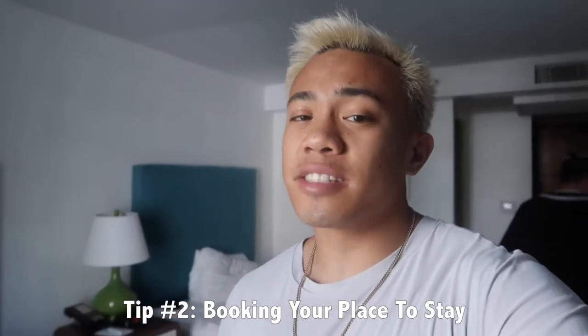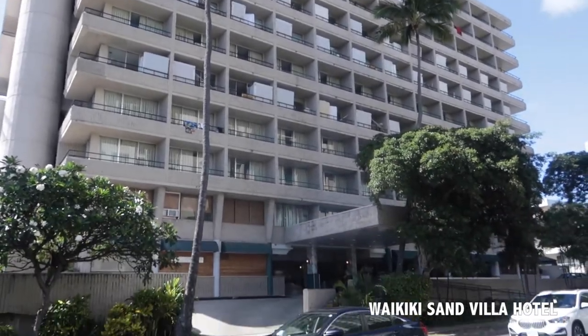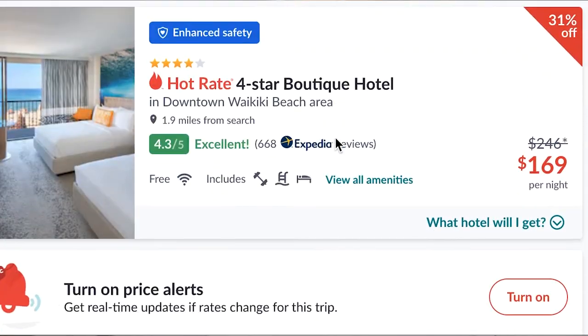Tip number two is booking your place to stay. As you can see, my brother and I are staying at this really chill hotel in Waikiki. I use Hotwire.com — I really like using that website, I've used it multiple times. It's a platform where you don't know exactly what hotel you'll be staying at, but you'll book it at a discounted price, and through the stars and through the reviews you can kind of tell exactly what quality you'll be staying at. If you don't want to book a hotel, there's always Airbnb.